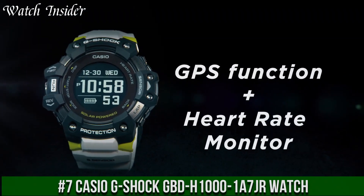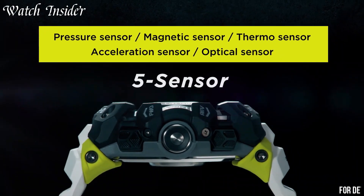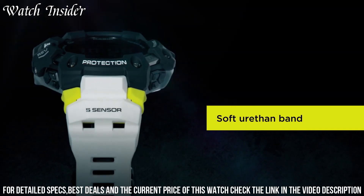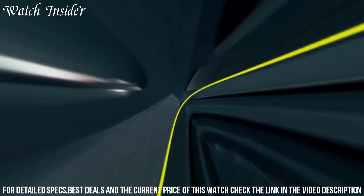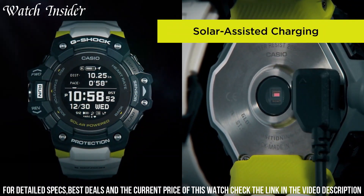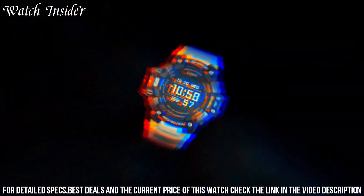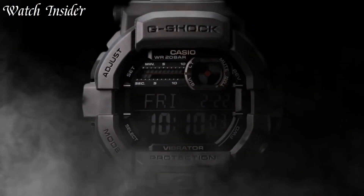Number 7: Casio G-Shock GBD-H1000 S7GR Watch. A highly functional watch designed for active individuals who demand accuracy, durability, and style. It features a black resin case and band, a white dial with black accents, and a range of advanced features including GPS tracking, a heart rate monitor, a step tracker, a compass, a barometer, and a thermometer. The watch is also shock-resistant, water-resistant to 200 meters, and equipped with a solar-powered battery for long-lasting performance. Overall, the GBD-H1000 S7GR is an excellent choice for anyone who wants a rugged and high-performance watch.